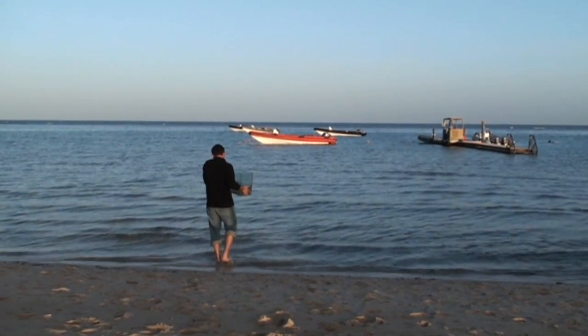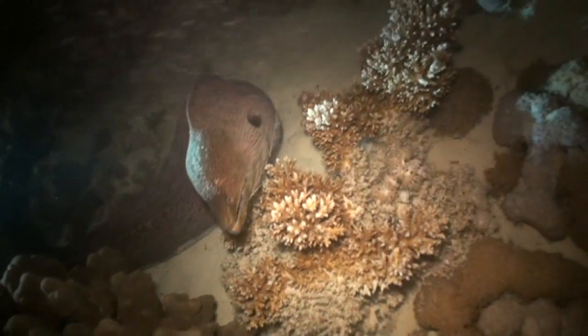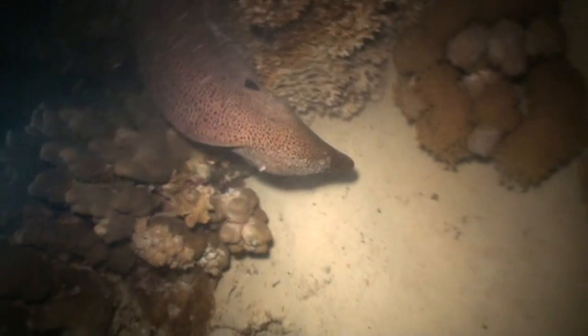At the end of the day we released everything back into the sea and prepared for our night dive. We then collected plankton samples and observed nocturnal marine life. A hunting moray was the perfect conclusion to this wonderful workshop day.